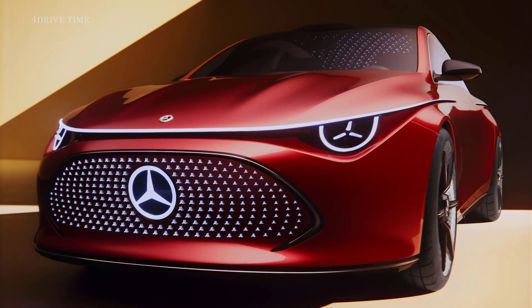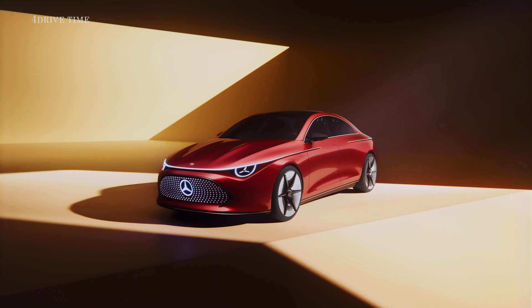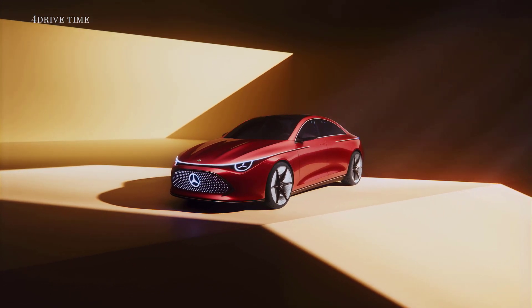The new concept CLA class — setting the benchmark for performance, efficiency, design and sustainability.